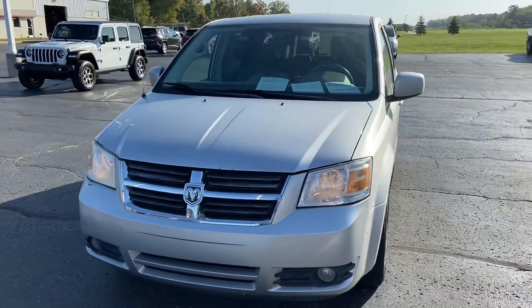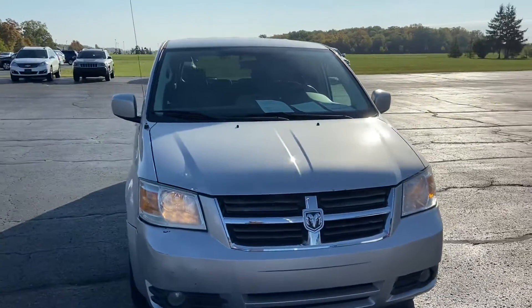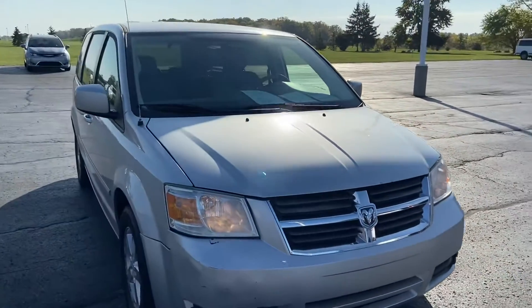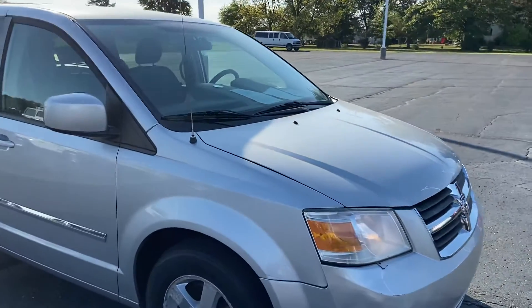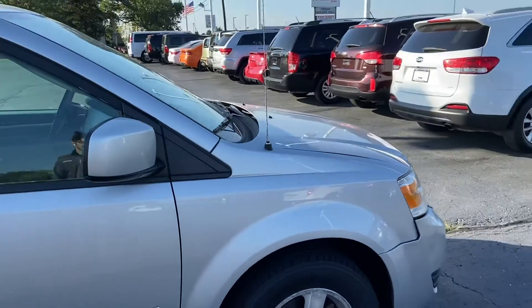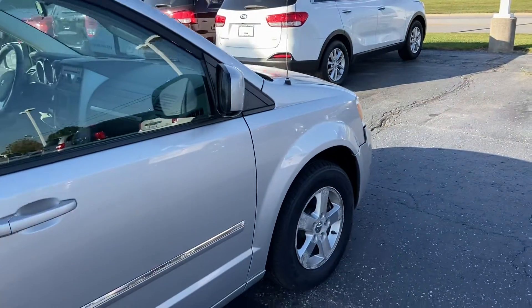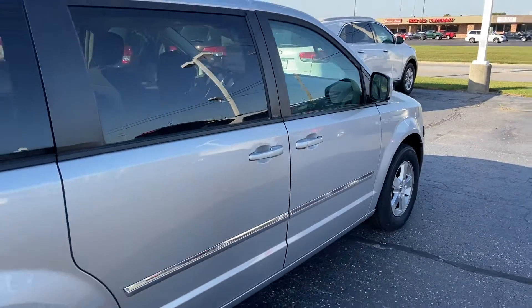Good morning, Alex Bingham here from Terry Hendricks Chrysler in Archibald, Ohio. I'm going to give you a quick walk-around overview of the 2008 Dodge Grand Caravan, give you an idea of the vehicle's overall condition, which given the year and the miles, I would certainly say is very nice overall, considering it has been subject to about a decade's worth of environmental and road conditions.